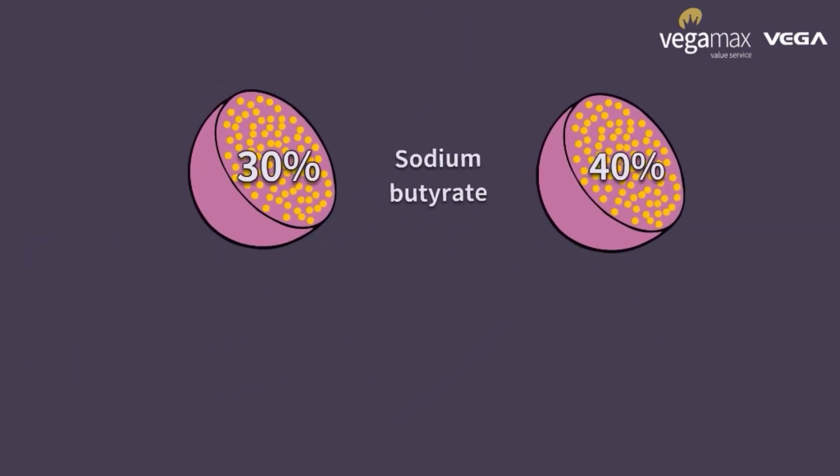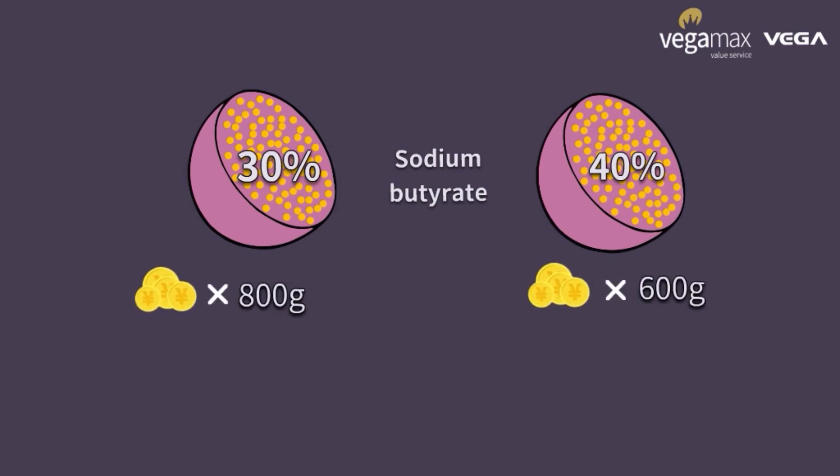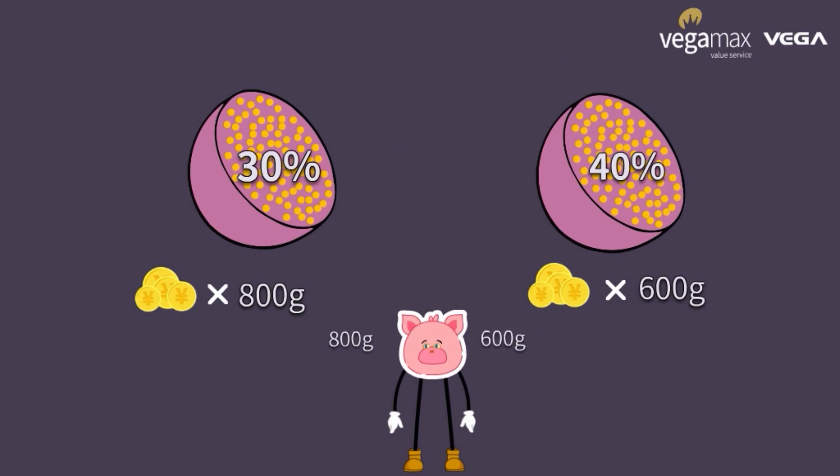In the meantime, butyrate content in Plenergy 400+ is elevated from 30% to 40% without elevating cost. Higher content leads to lower dosage, so as to lower down cost.